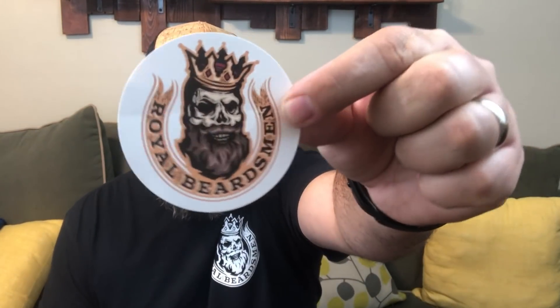Alright guys, on today's video we're talking about the Royal Beardsmen — this is round number two for reviews for this awesome company. I'll drop a link in the description box below to the other video I did for them with more information about the company. They have one of the coolest logos in the game. They sent me a couple of awesome stickers, some business cards, a beard wash, a beard conditioner, and a beard oil to review.